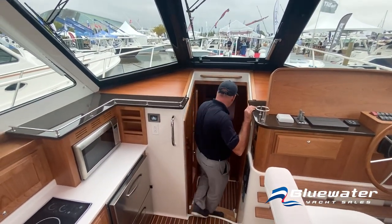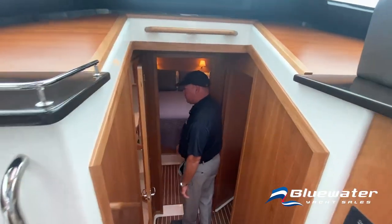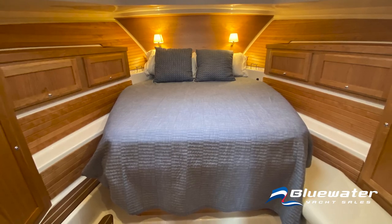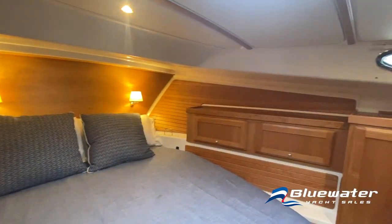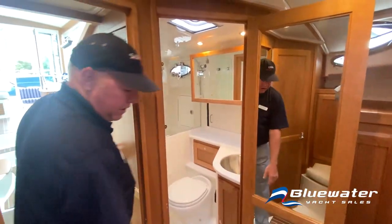Going down below, the master stateroom is still forward with the walk-around Queen Island berth. Nice cherry trim — more trim than was in the 37. There's a full head with a walk-in shower, same as the 37.